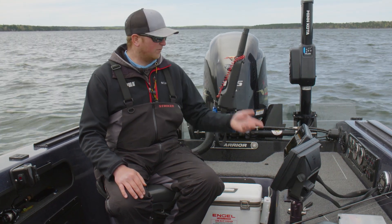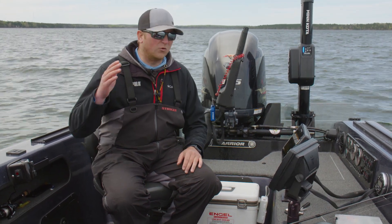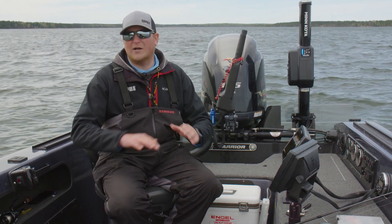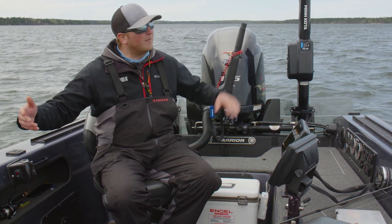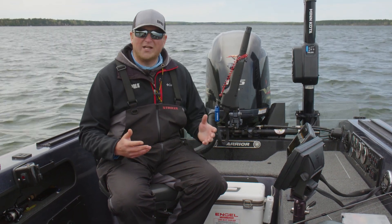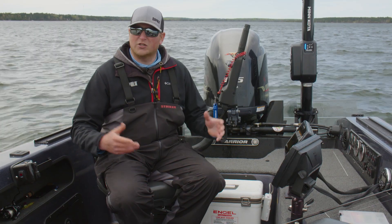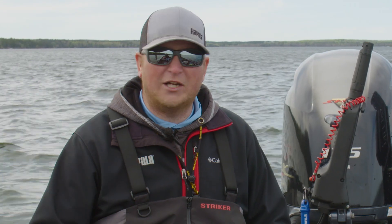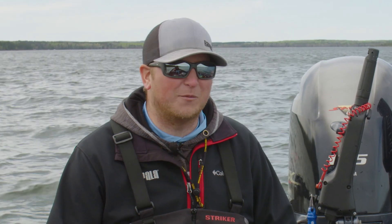What I'll do is turn my side imaging on, go right down the shoreline in say 14 to 18 feet of water. That way I can see 80 feet on both sides of the boat. I'm just going to cover water until I find a couple packs of fish or a good school, then I'll whip right back around and get my presentation in front of them.